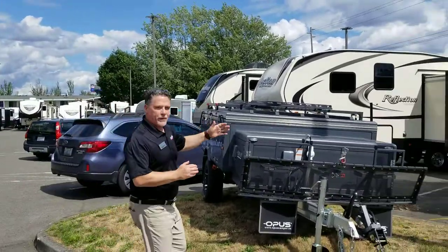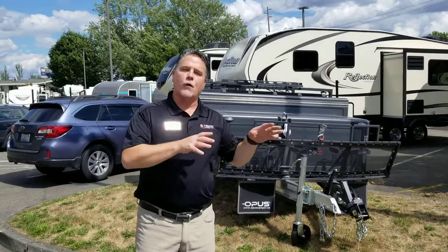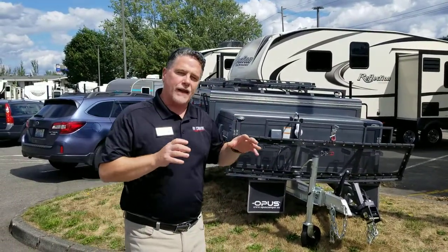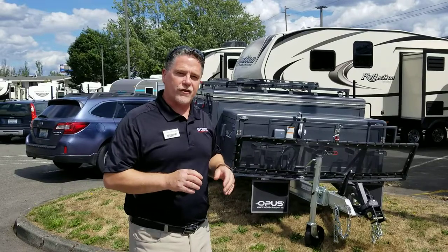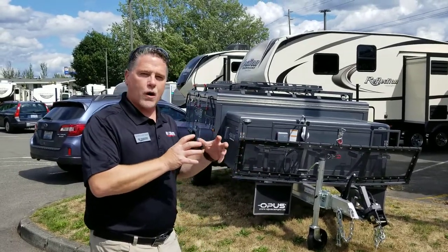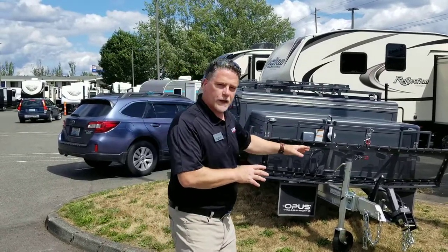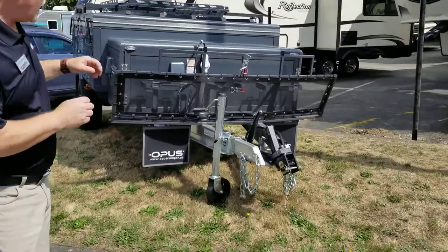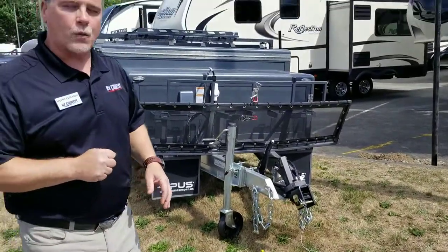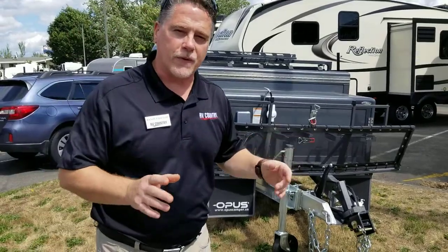This is called an Opus. This thing started out in the United Kingdom, then went over to Australia, and during the trials and tribulations in the outback of Australia, it developed into a true off-road, off-grid type of camper. This thing has a fully articulating hitch. It's extremely rugged and well-built. This trailer transforms into something you've never seen before.